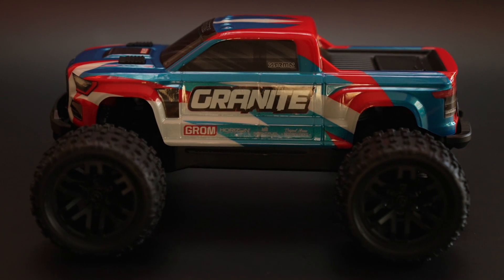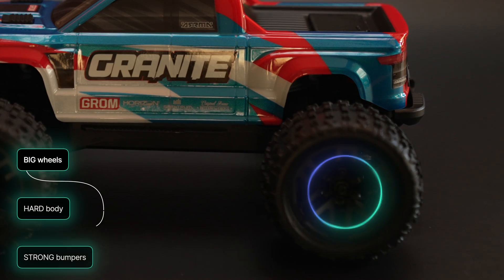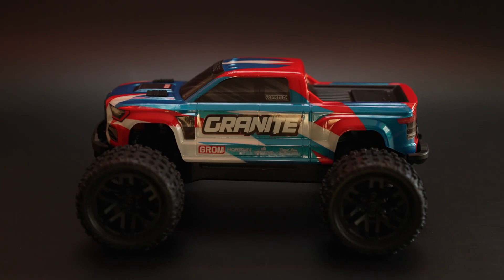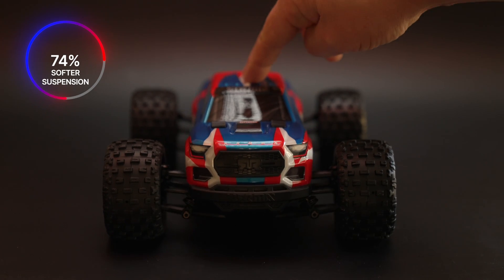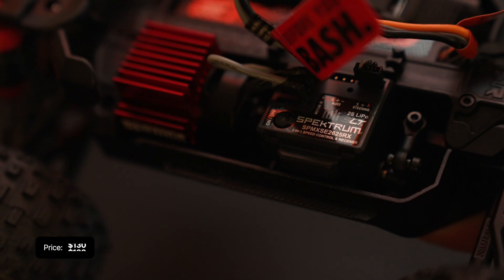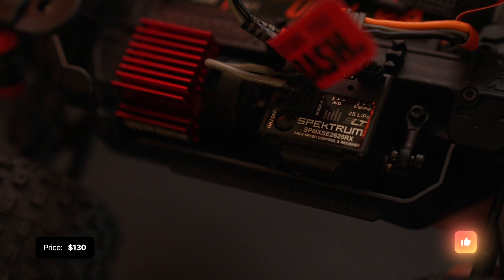Presenting the Armour Grom 118th. Big wheels, hard body, and a super strong front bumper. 74% softer suspension and 27% thicker wheels. For $130, this thing is so fast it'll knock your socks off. So as you can see, it's got a lot of features. It looks really great.